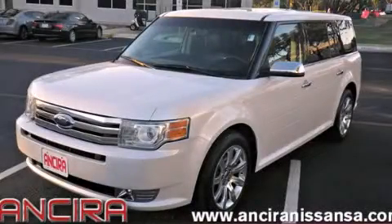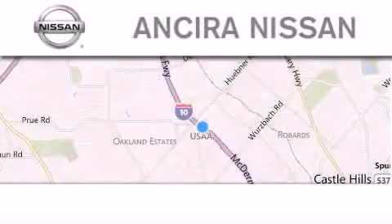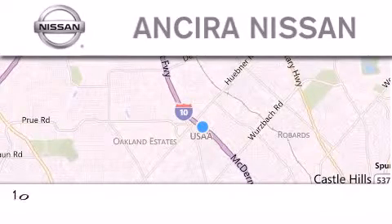Stop by today and test drive this vehicle for yourself. Thank you for considering Ansira Nissan for your next new or pre-owned vehicle.